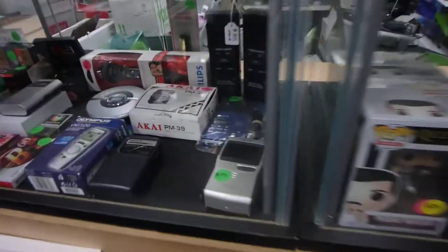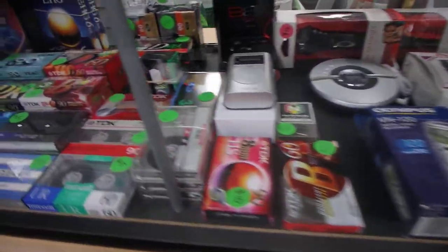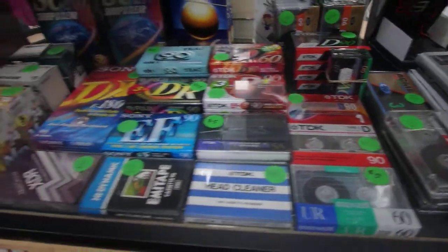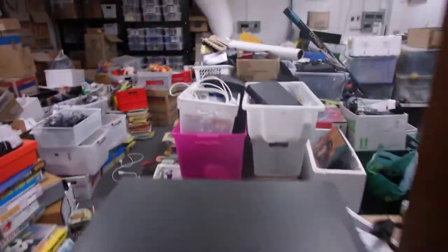Over here we sell a lot of Walkmans and Discmans and all that sort of stuff — it's still popular. Original new sealed cassettes, DVD sets.